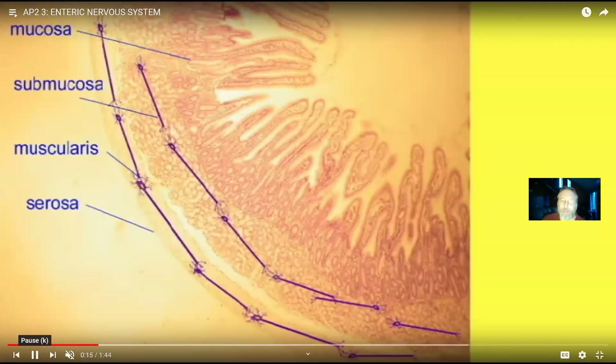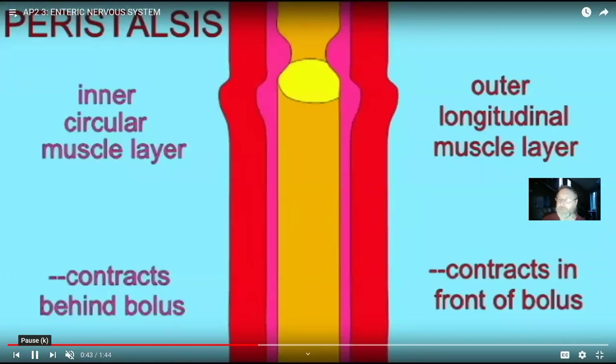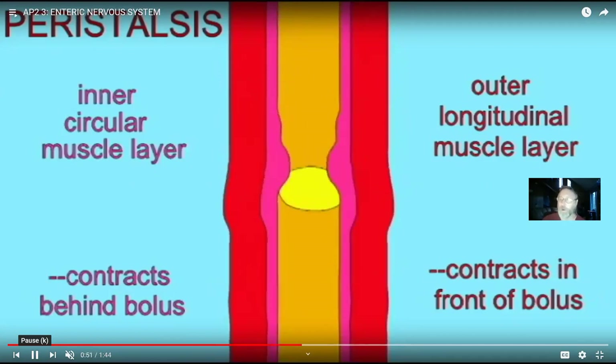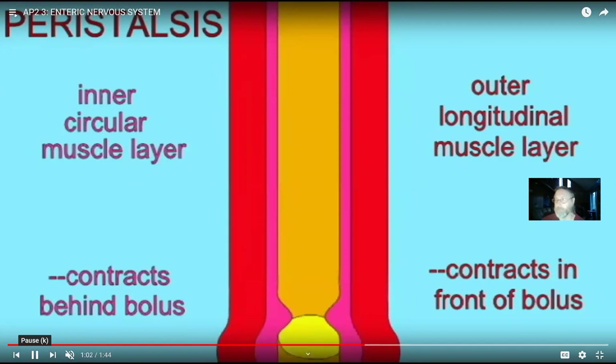Interestingly, these neurons are located within the GI tract itself. The brain and spinal cord have very little control over digestion — in an emergency they can signal to stop digesting, and during parasympathetic stimulation at rest you can maximize digestion. But why enzymes are being secreted, why a bolus of food is being pushed by layers of muscle — it's not because the spinal cord or brain said so. It's because the neurons within the GI tract said so. The GI tract has its own nervous system, called the enteric nervous system.